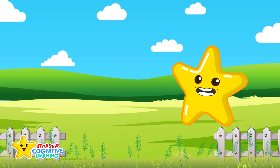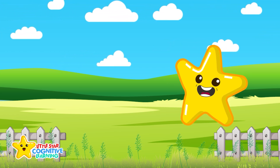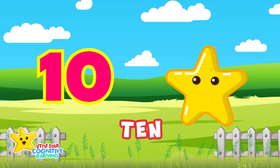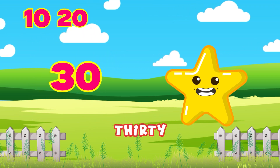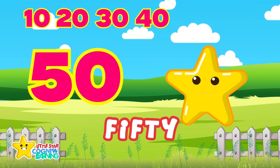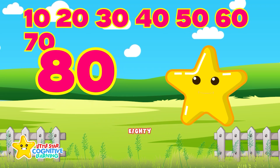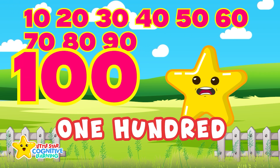Now let's count by tens. It helps us go faster. 10, 20, 30, 40, 50, 60, 70, 80, 90, 100.